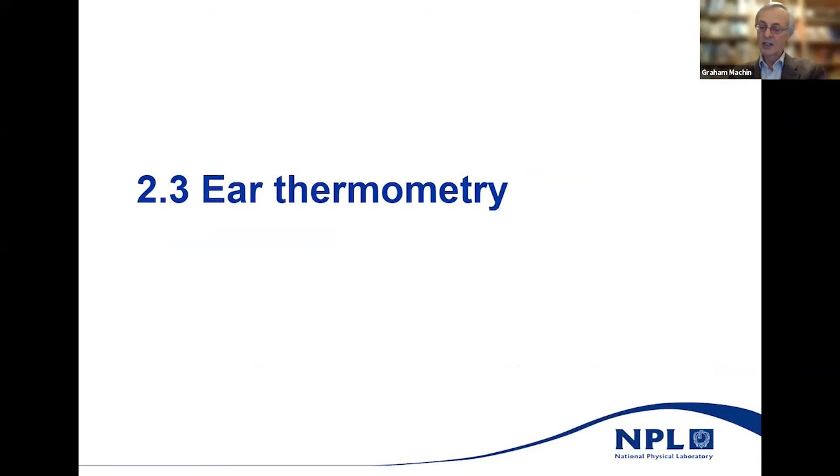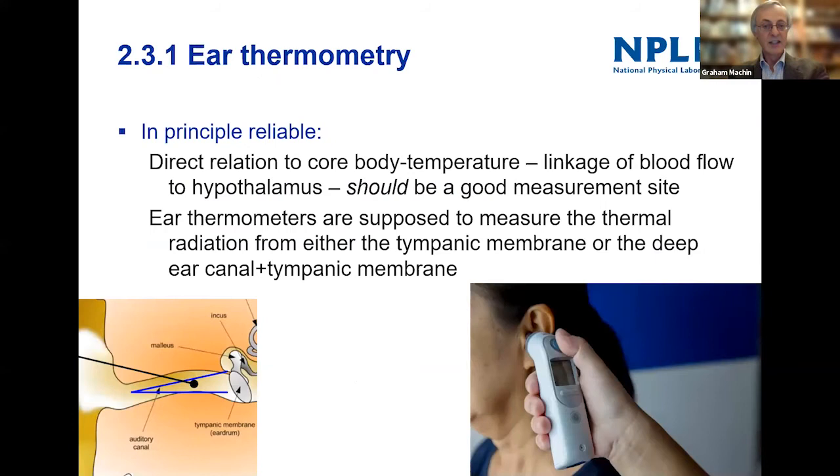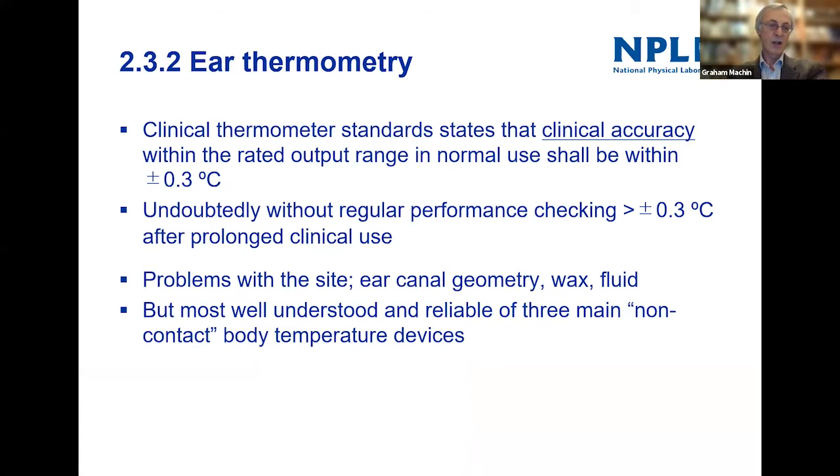One last thing about ear thermometry: many of you are familiar with ear thermometers, though I suspect you're not familiar with the fact that you're supposed to tug the ear to straighten the ear canal before doing the measurement, so the thermometer can look down into the deep ear canal area and the tympanic membrane. The blood supply of the tympanic membrane and the lower ear canal is linked to the blood supply of the hypothalamus, so in principle it's a good measurement site.